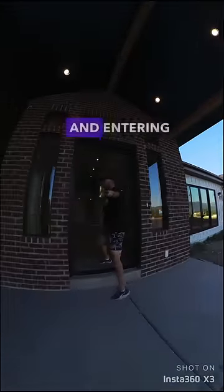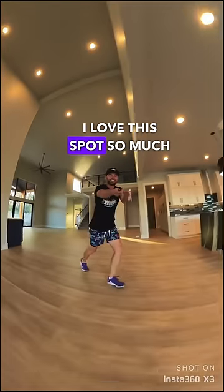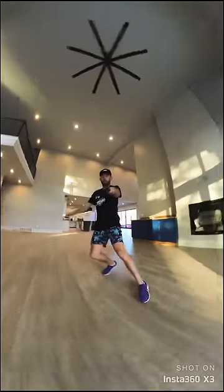We have room for 20 cars. Entering the front door — the living room. I love this spot so much. Of course we have the kitchen right here. I don't even know how to cook. I love this view so much.